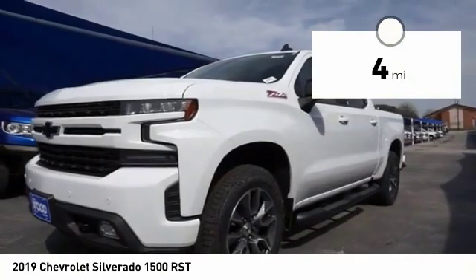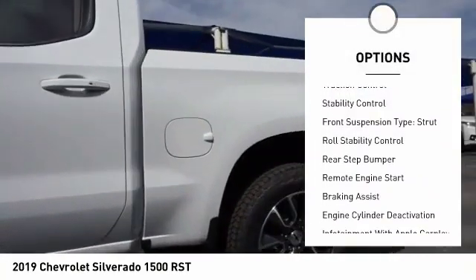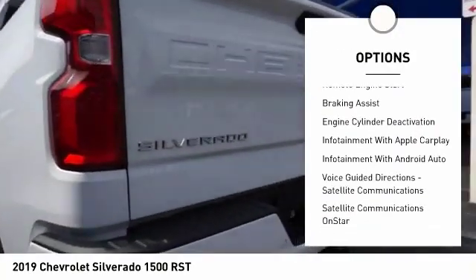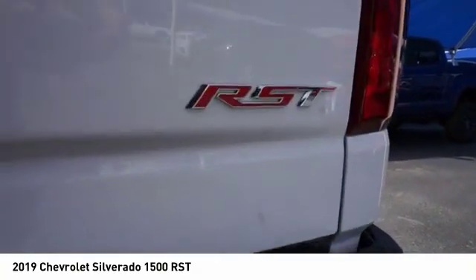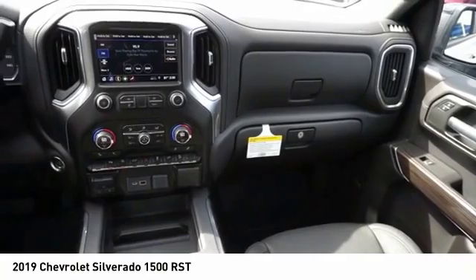Here are some of this vehicle's great options: power windows with safety reverse, cargo bed light, LED, active grille shutters, traction control, stability control, front suspension type strut, roll stability control, rear step bumper, remote engine start, braking assist.